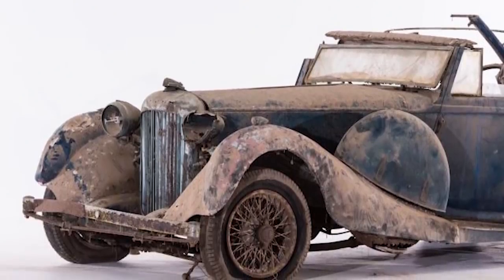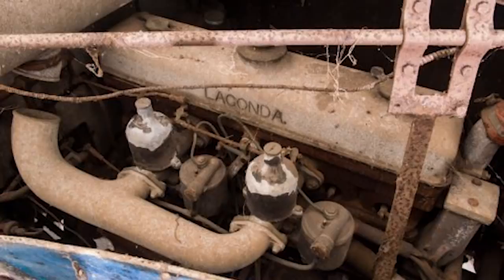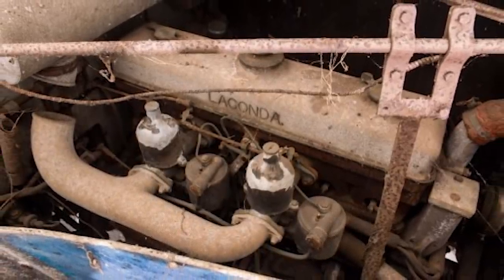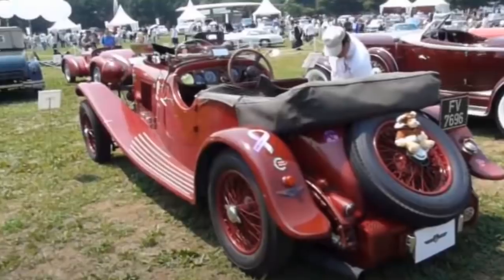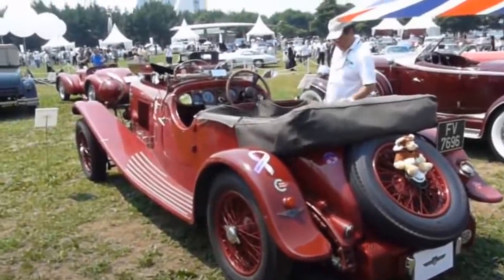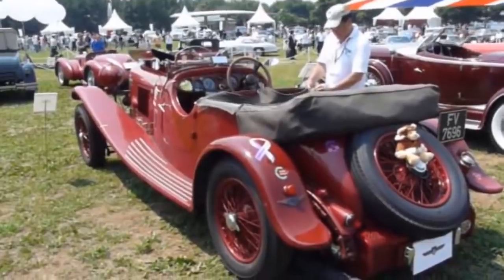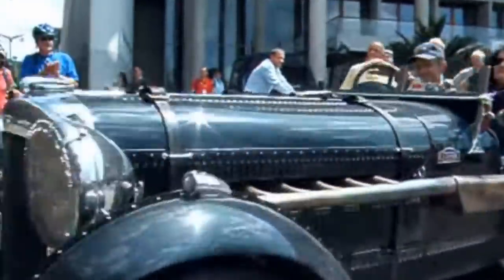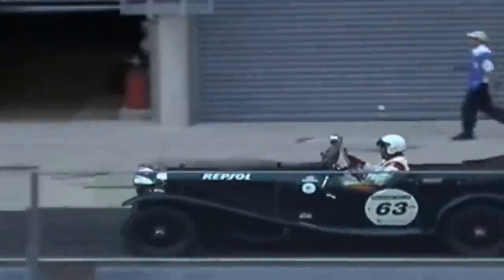Inside that heavily weathered and rusted body are the original six-cylinder 4.5-liter Meadows OHV unit and its companion carburetors — the powerhouse that made it one of the fastest cars of its era. A Lagonda of this style sealed victory in the legendary 24 Hours of Le Mans race in 1935, although not this exact model.